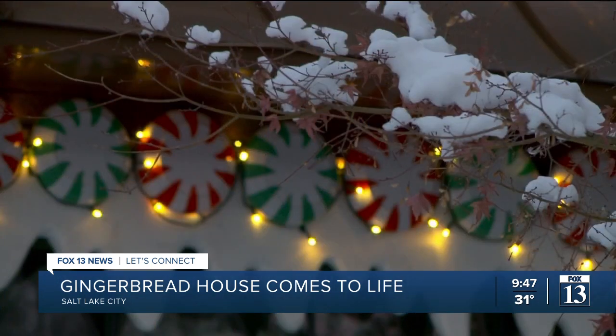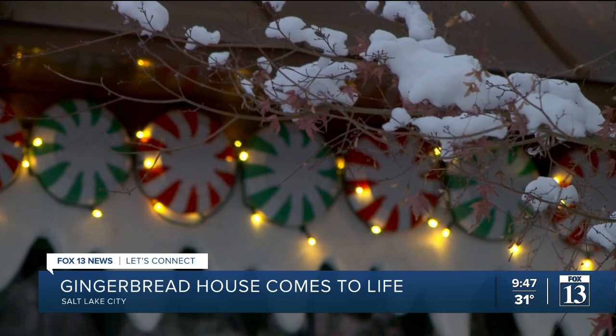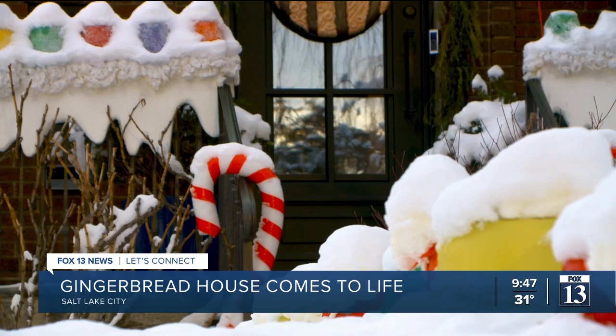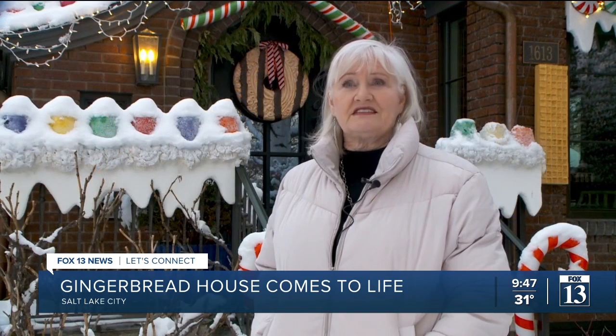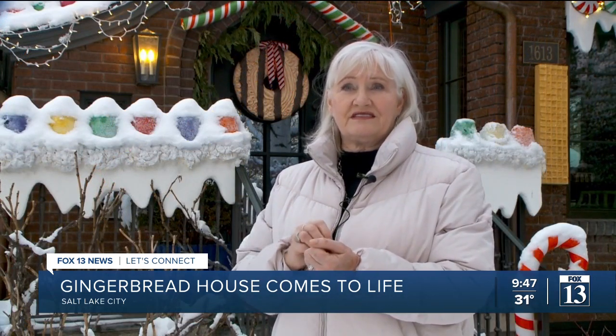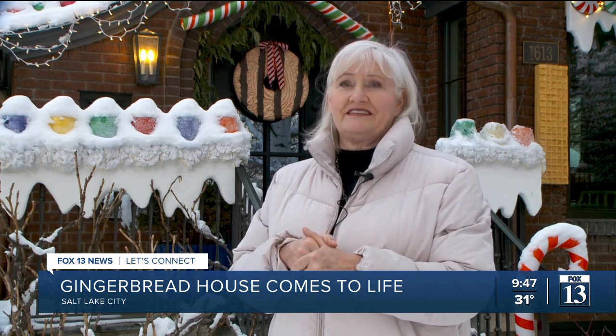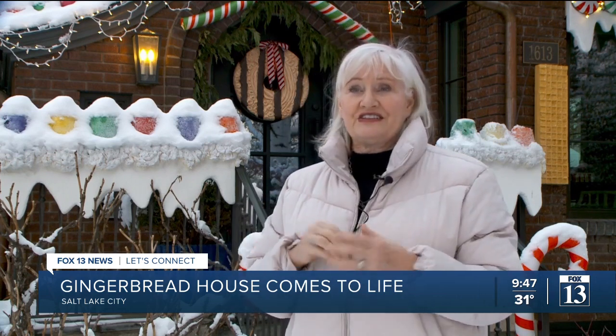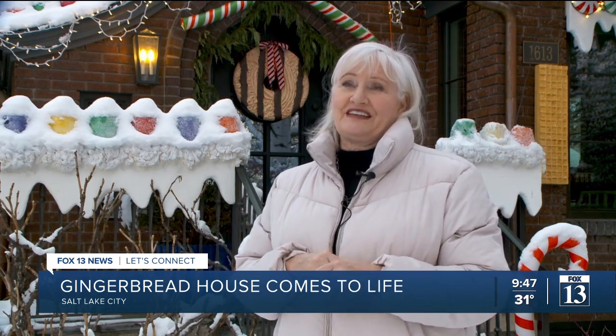Her chocolate-brown caulking, peppermint sticks from drain pipes, the gumdrops from upside-down planters, and this year's new item — the vanilla wafers. We made that out of foam insulation, and then my husband melted out the squares with a soldering iron, and then I painted them and got the exact right colors to look like the cookies.